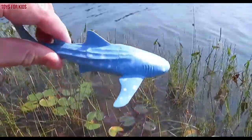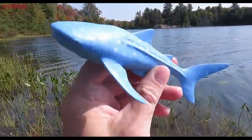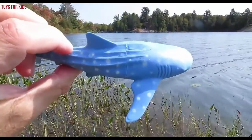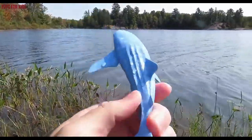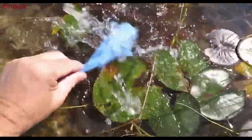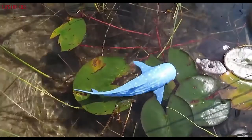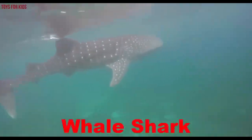Whale shark! This whale shark is blue. Let's put the whale shark back in the water. Wow, whale shark. Bye-bye.